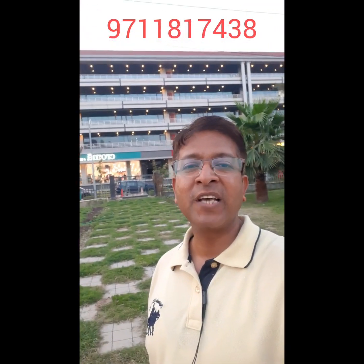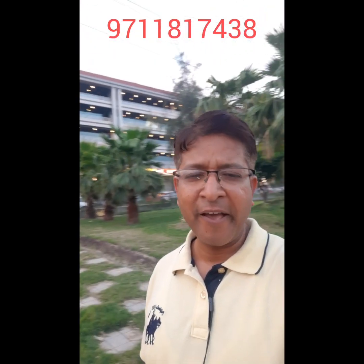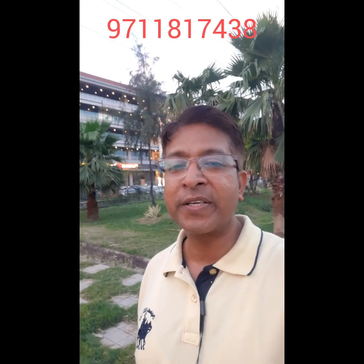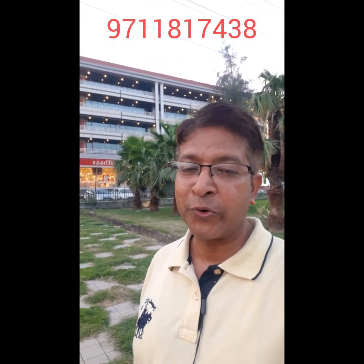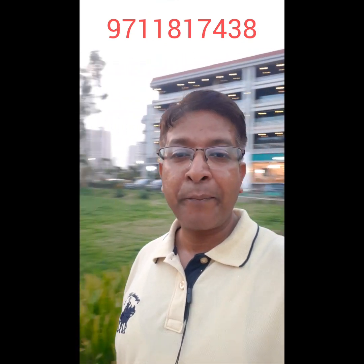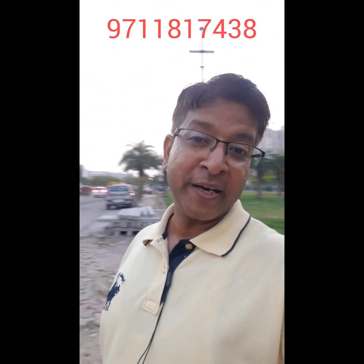Hello friends, I'm Abhishek Vidyarthi from Noida Extension. If you are searching for a very good commercial property in Noida Extension, this video is very useful for you. Noida Extension is a very prime place for commercial investment. In future, Noida Extension will become the hub for commercial activities. There are many commercial projects available.